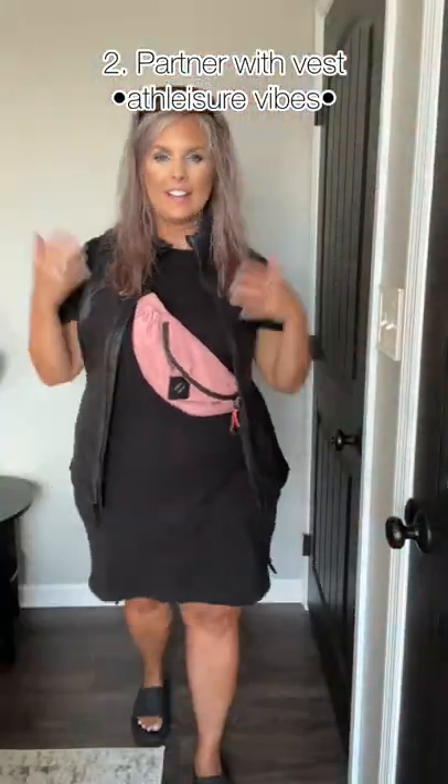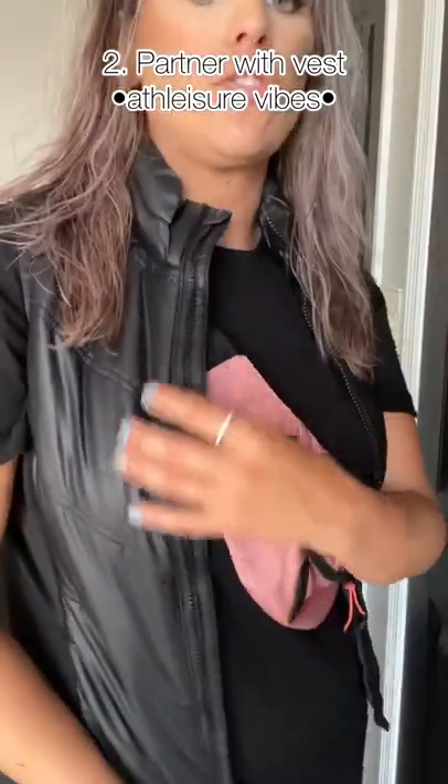Athleisure, anyone? Athleisure vibes — but like, keep it summery, still look good. This is a vest, it's extremely lightweight.